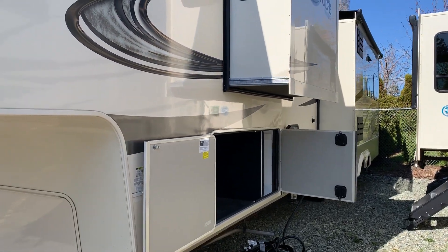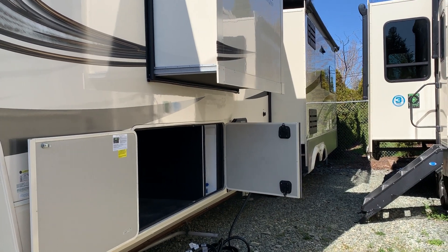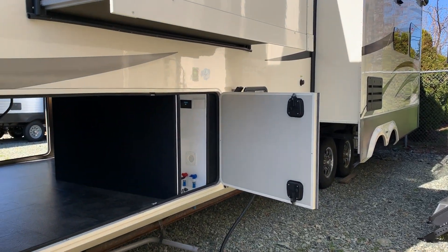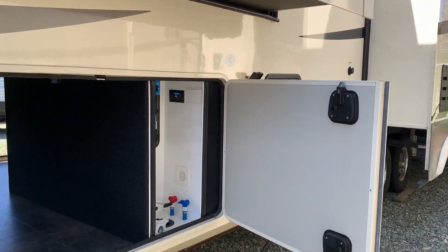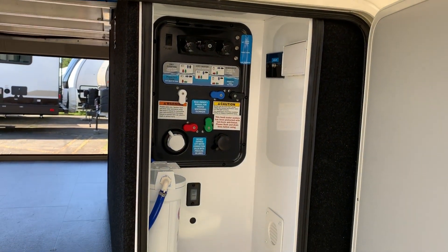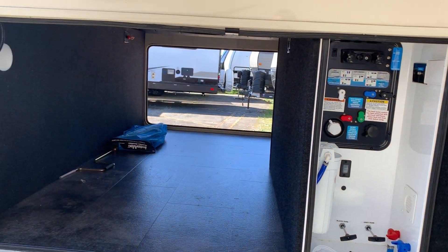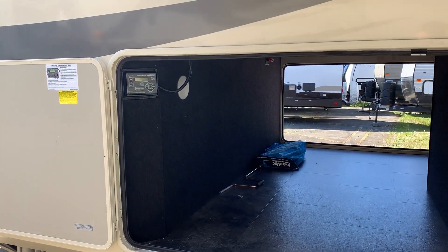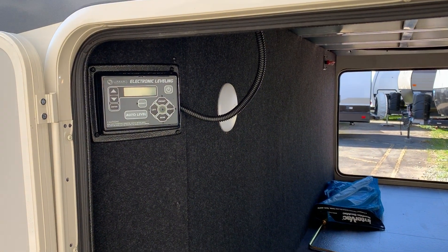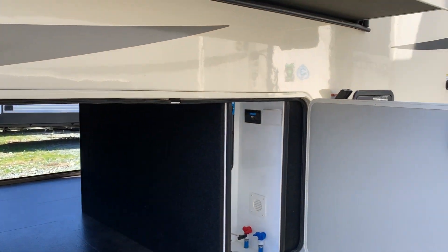There's a Schwintech slide system on a couple of the slides, and then a traditional rack-and-pinion on the rear larger slide. Here's a look at all of your water and electrical connections — they make it really easy for winterizing, taking water into your tanks, or using the city water connection at your campsite. The automatic leveling system means you just push a button and the six-point leveling system jumps into action and gets everything set up really nicely.